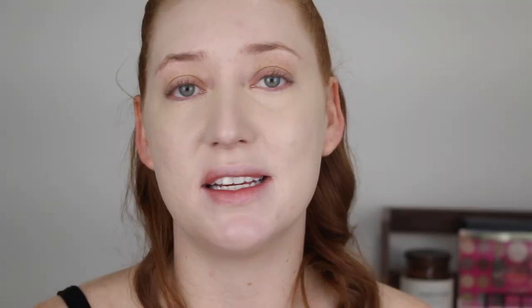For powders, I have to include the Models Prefer Mineral Finishing Veil, which has been a staple in my collection for years. It's a beautiful satin finish powder — not overly dry or matte, with quite a bit of glow. The shade is super fair. I have started to decrease how much I use though. Now I go in with just a little bit under my eyes, on my cheeks, and a little on my forehead. I try to avoid the center of my face and strategically place the powder.